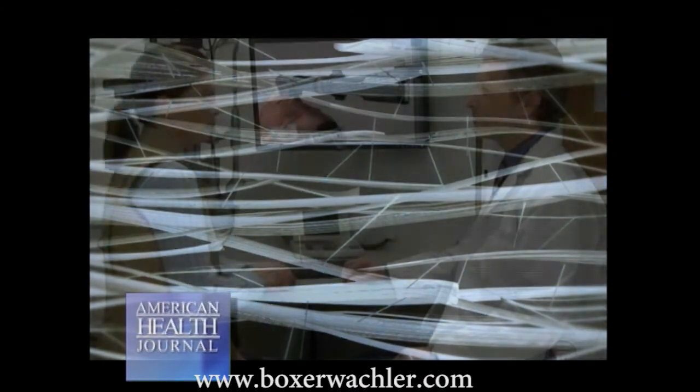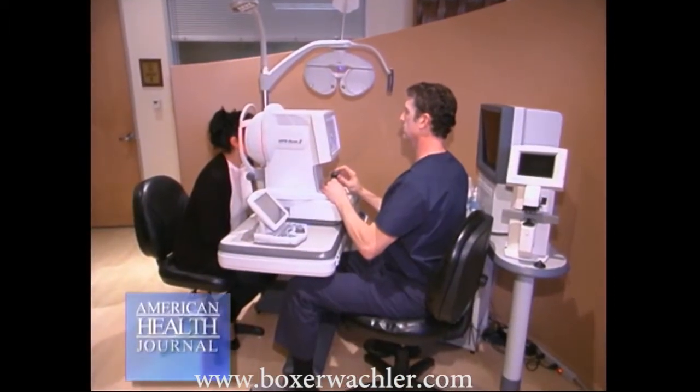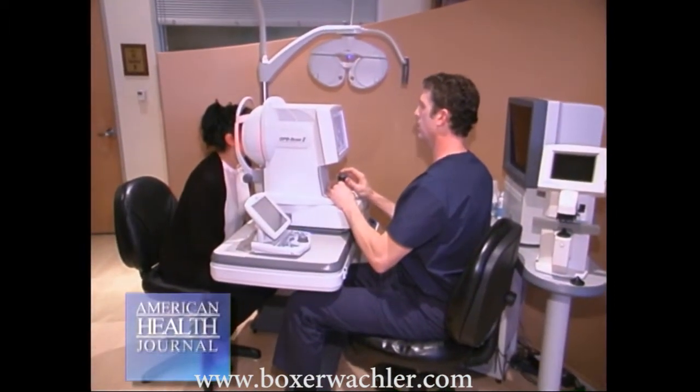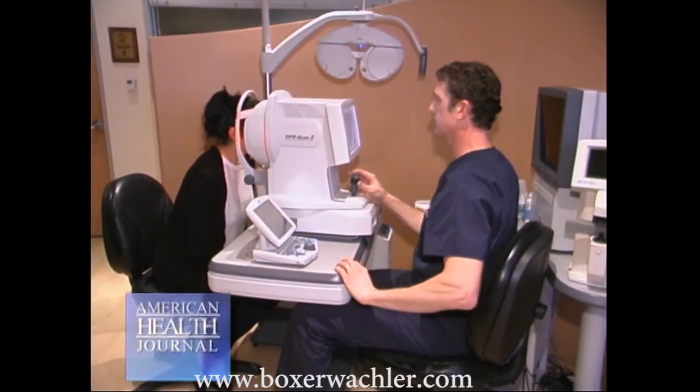And how is the Holcomb procedure performed? The Holcomb C3R procedure is non-surgical, and we use vitamin application with light, and it's a 30-minute procedure. Patients are literally sitting in a big cushy lounge chair here in our office as if they were going to be watching something on TV. And after the 30-minute procedure, they go home. We see them the next day, and then they have fully recovered from the procedure.